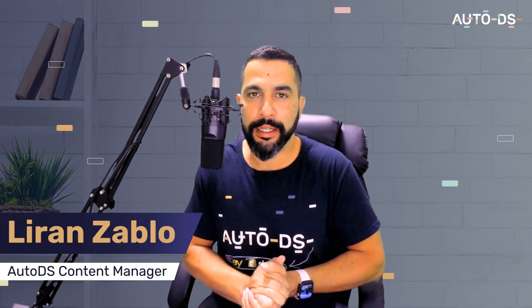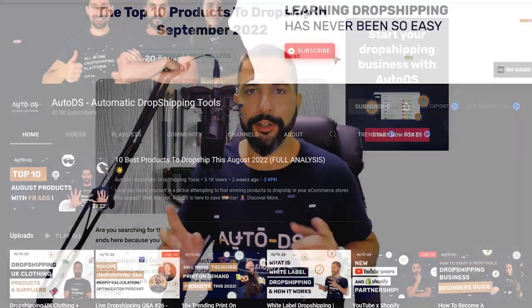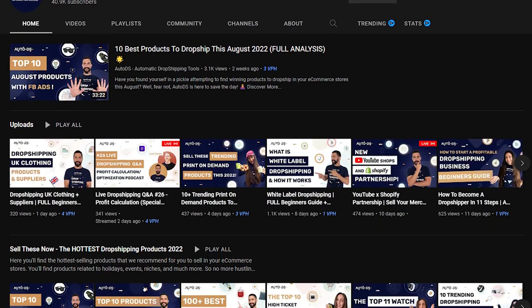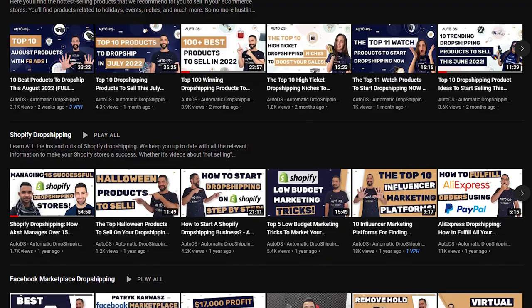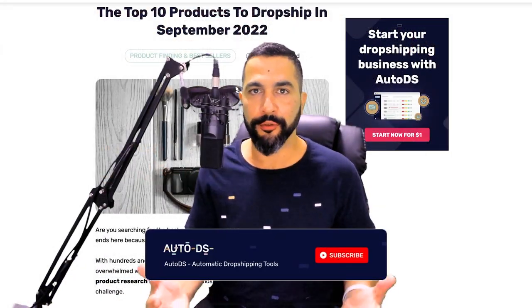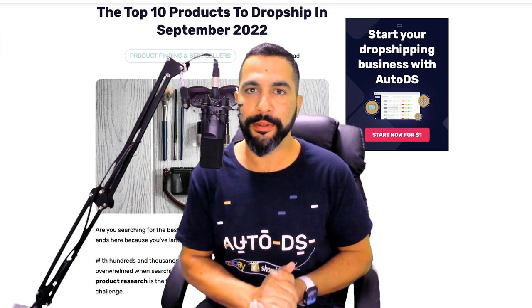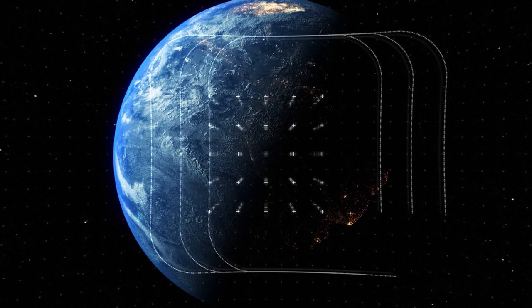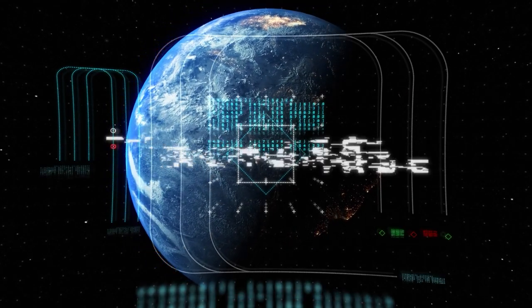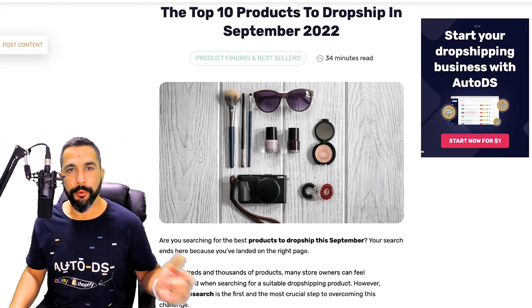Welcome back everyone, I'm Liran from AutoDS, the content manager. In this video you're going to learn what are the top 10 products to sell on your dropshipping stores for the month of September. Our YouTube channel is packed with product finding videos, case studies, how to build your dropshipping store from A to Z, full free courses, and so much more. Do not forget to subscribe, like, and share this video if you appreciate the value.